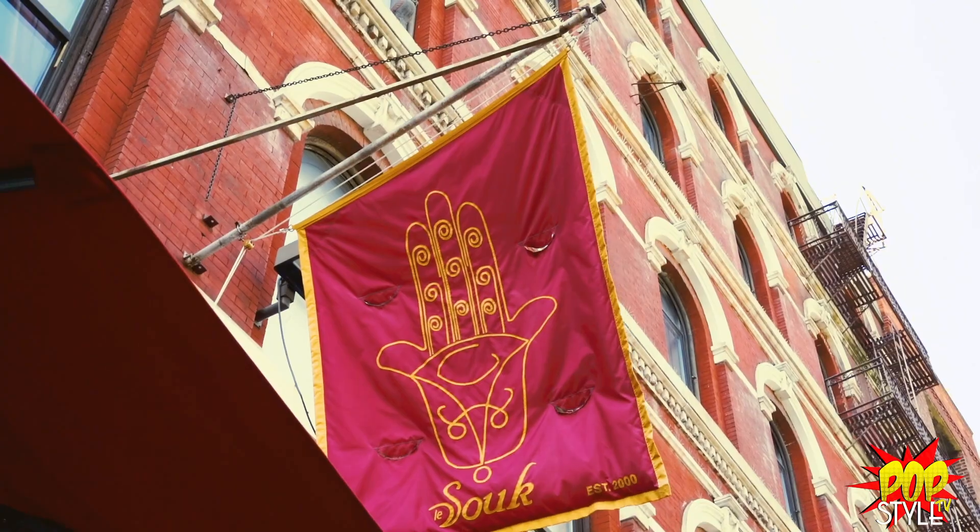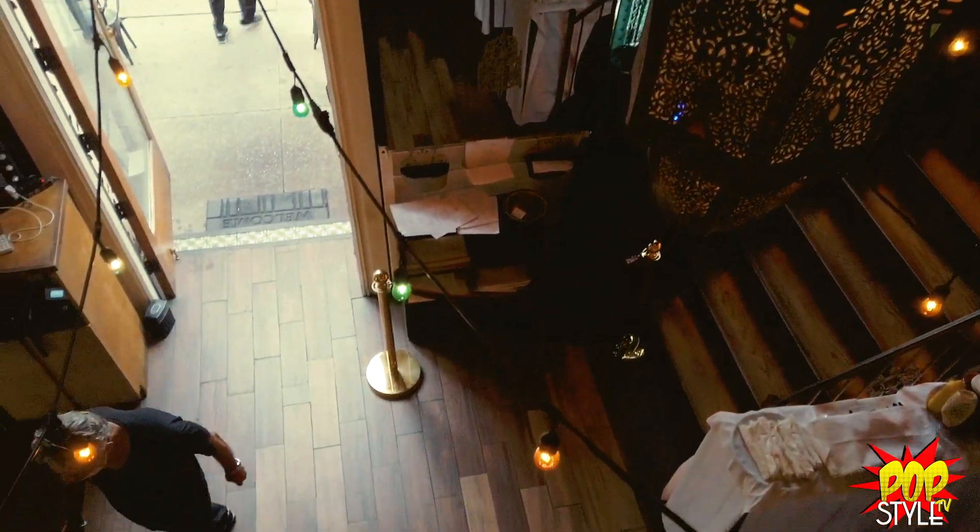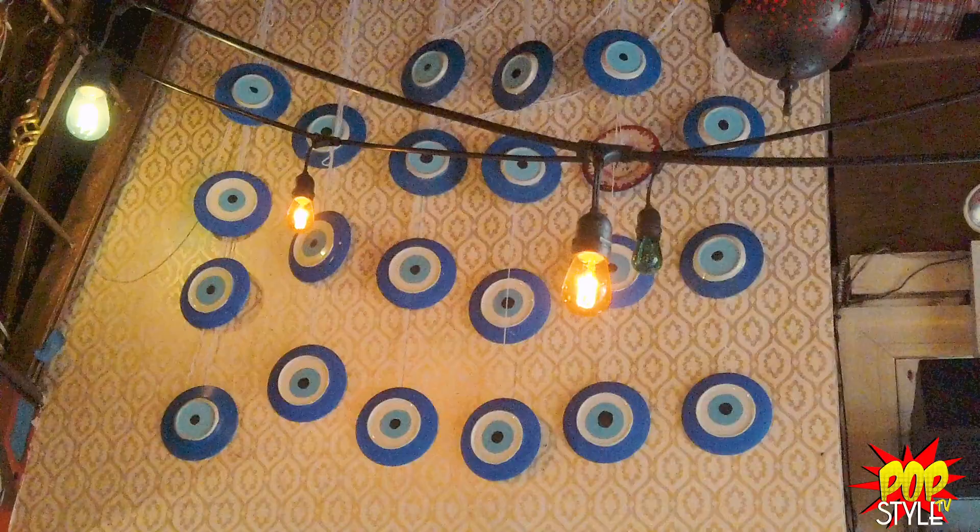The souk means the open market — you can go buy your fish, your nuts, your spices, your fruits, your vegetables, your chicken, your lamb, your clothes, your makeup, whatever you need. Me and my brother started the concept in 2000 at the East Village. We import all the decorations from Morocco, and we were there until we moved to La Guardia Place in 2010.